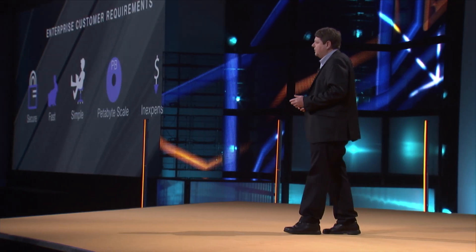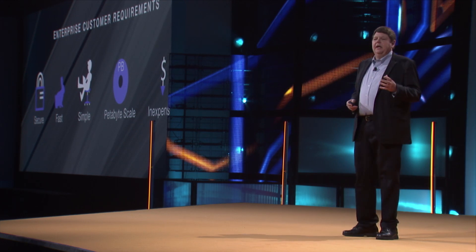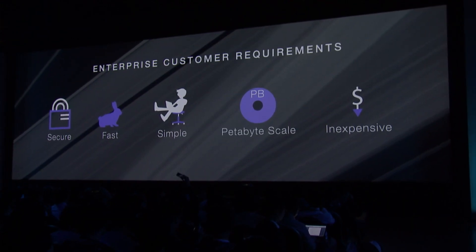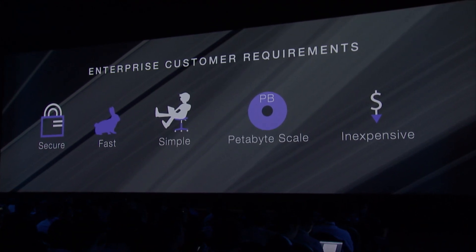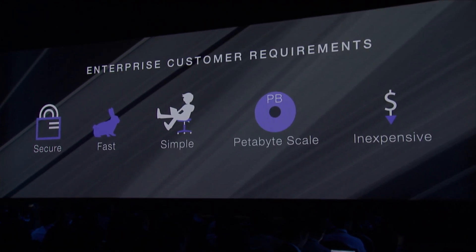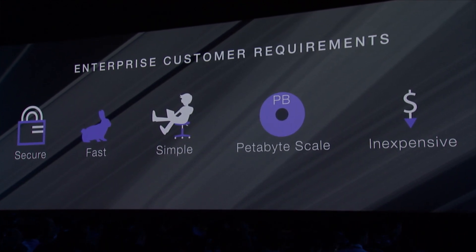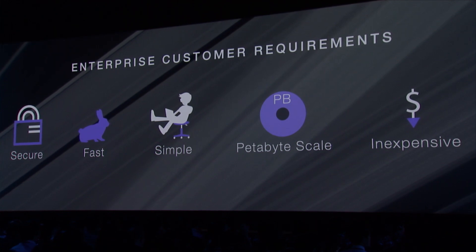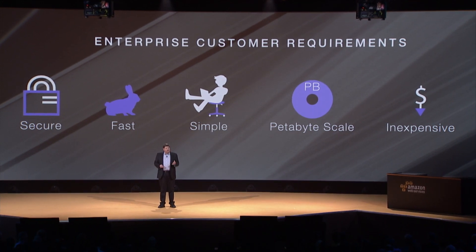As we talked to more customers, we found the big requirements were security — end-to-end encryption and strong tamper protection. All the encryption is done off the Snowball device, and the keys are managed off the Snowball device. Very fast: you can download a petabyte in as quick as 15 hours. Very simple — not messing with boxes and labels and shipping. Very large scale and really inexpensive, about one-fifth the cost of running it over the network.